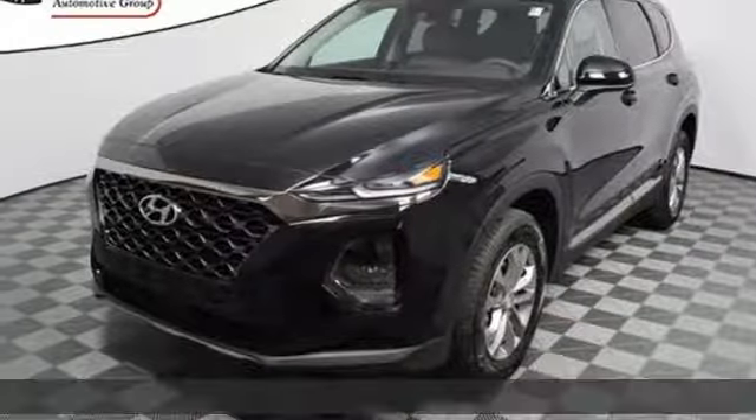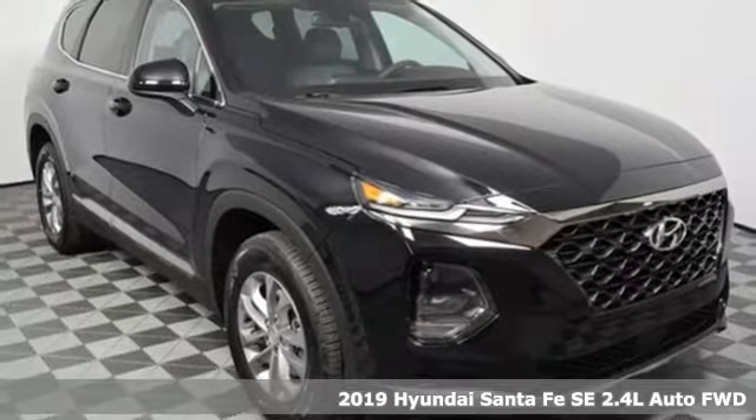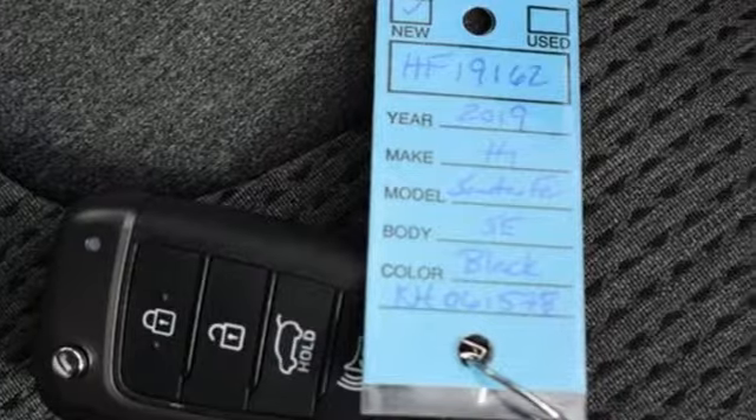Here's a new 2019 Hyundai Santa Fe. It offers plenty of support to go with its utility to make it one exceptional vehicle. It comes with all the amenities you need.